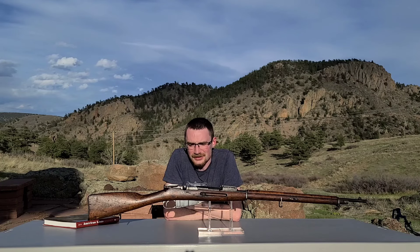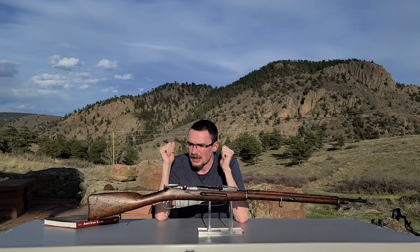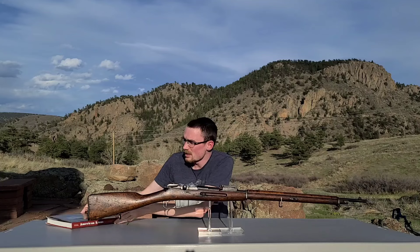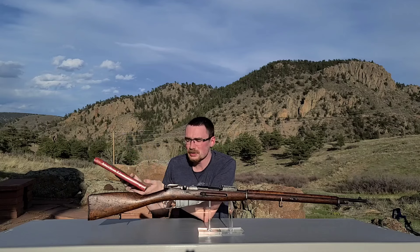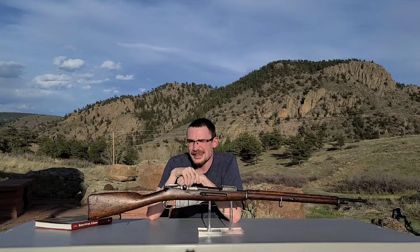Now things are starting to make sense. We're starting to develop a plausible scenario by which this gun made it here. It's quite possible — and in my opinion very likely — that this rifle was brought back to America by a service member from the 332nd Infantry Regiment. This is not definitive, but it is the most plausible scenario I can really find. Or so I thought, until I found another scenario. There's one more scenario that we need to talk about.